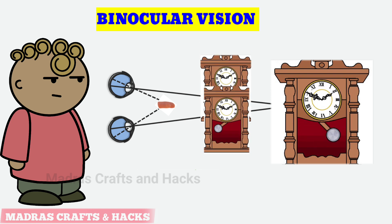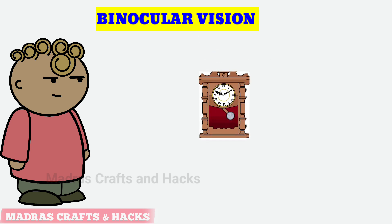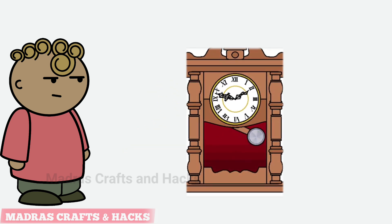Our brain processes these two images and puts them together as a single 3D image in quicker than a blink of an eye.